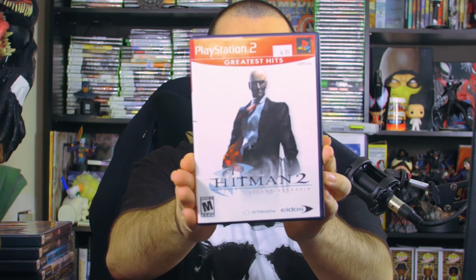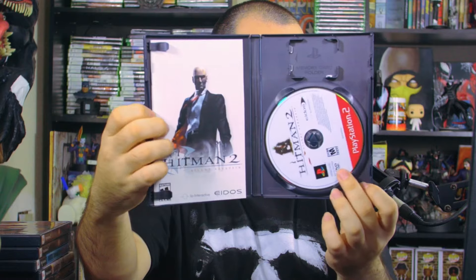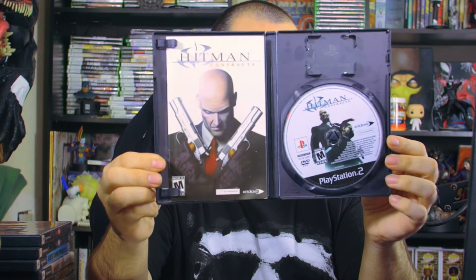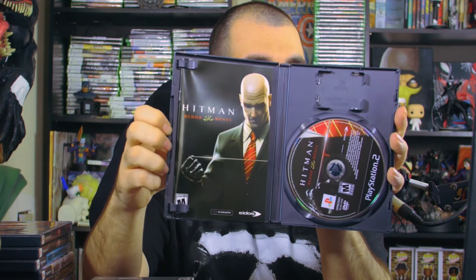Next up we have Hitman: Silent Assassin — pretty cool — with the back side, manual, and game disc. Then we have Hitman: Contracts, featuring the two 1911s with wood handles on the cover — how fire is that? There's the back side and interior manual with the disc.